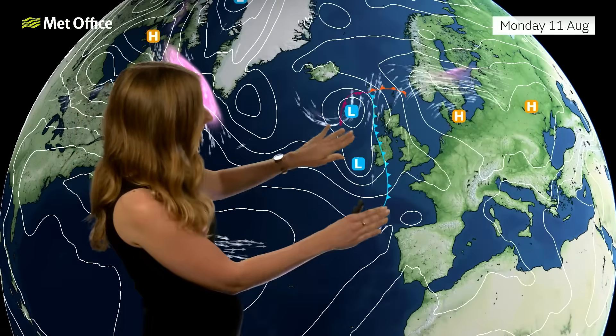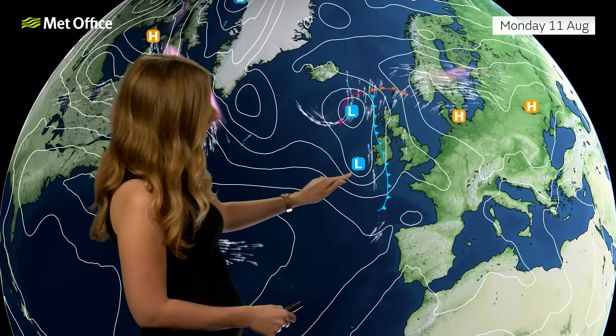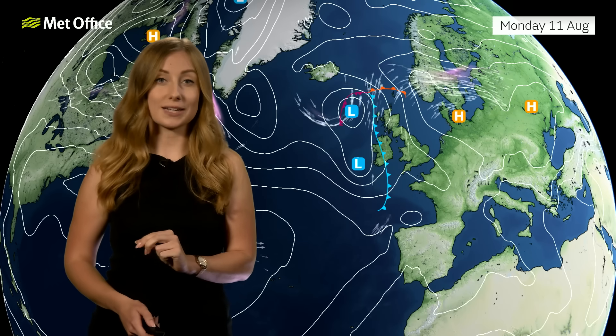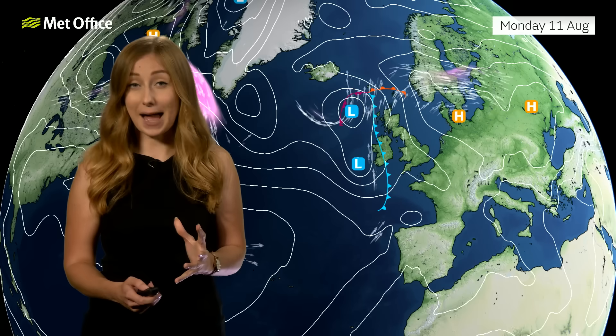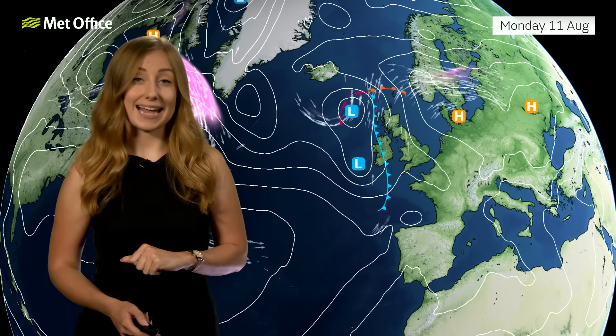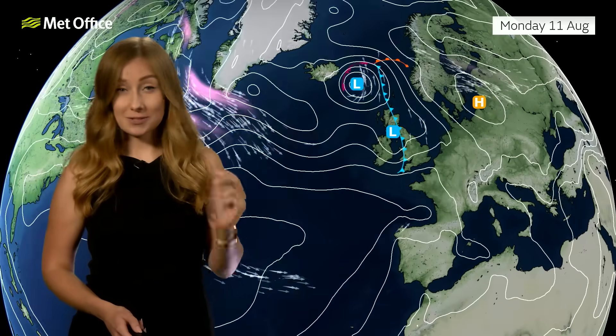What's really interesting about this feature is that as it gradually moves closer, it becomes elongated and we actually see two separate areas of low pressure — the one to the south being ex-Tropical Storm Dexter. That does make it quite tricky to forecast, and depending on what happens with Dexter, it really amplifies what could potentially happen as we head into next week.